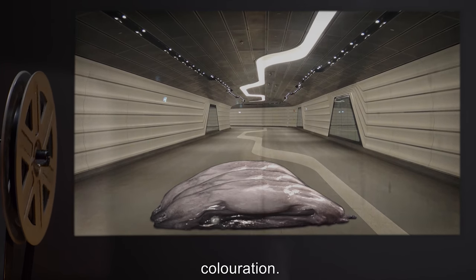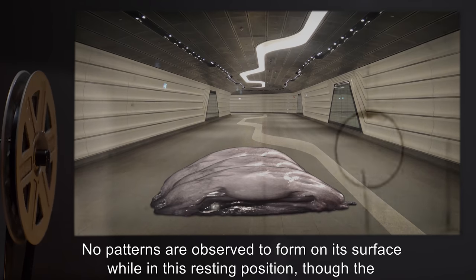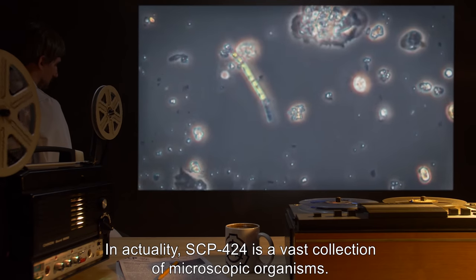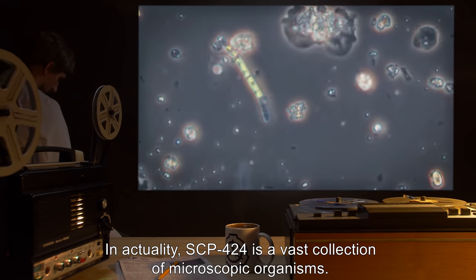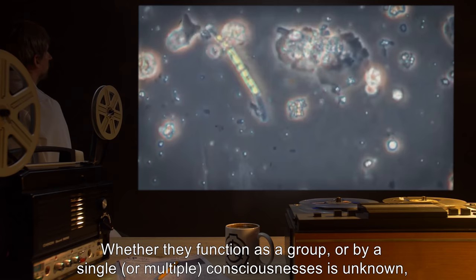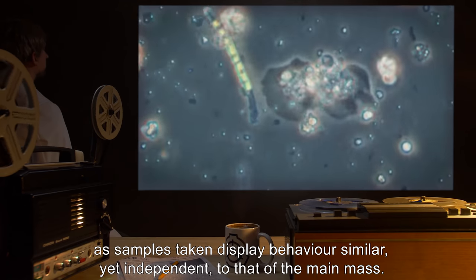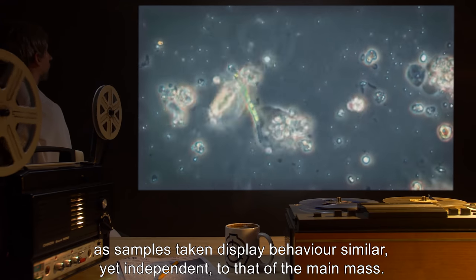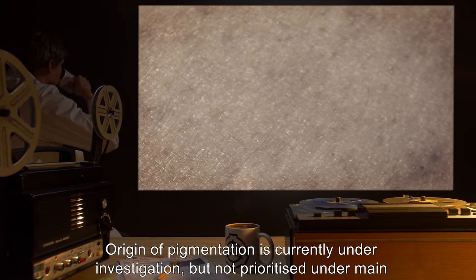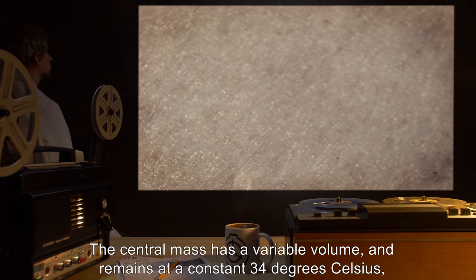No patterns are observed to form on its surface while in this resting position, though the shades constantly shift position. In actuality, SCP-424 is a vast collection of microscopic organisms. Whether they function as a group or by a single or multiple consciousnesses is unknown, as samples taken display behavior similar yet independent to that of the main mass.